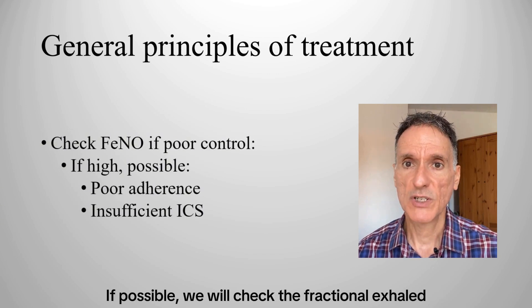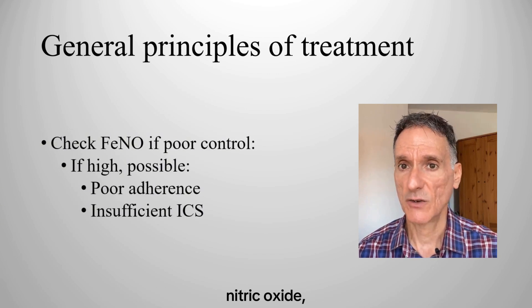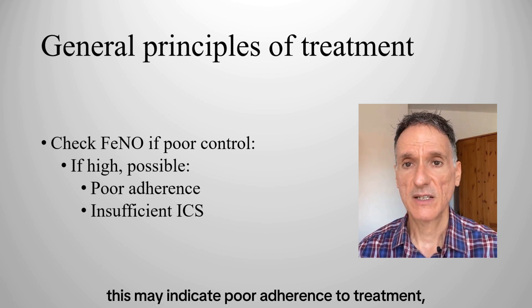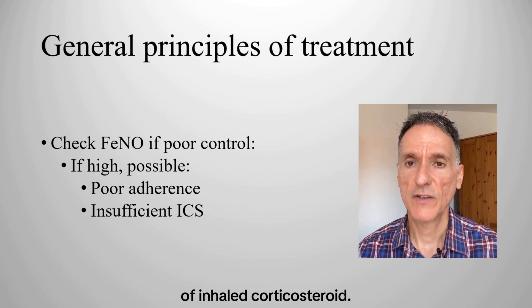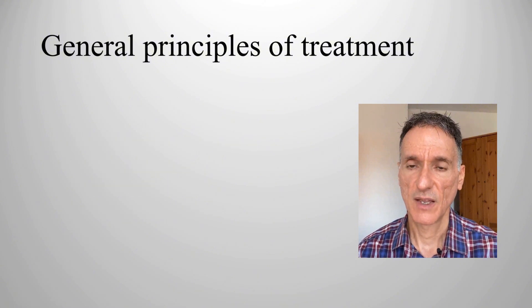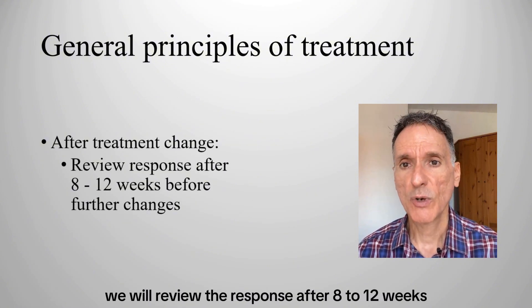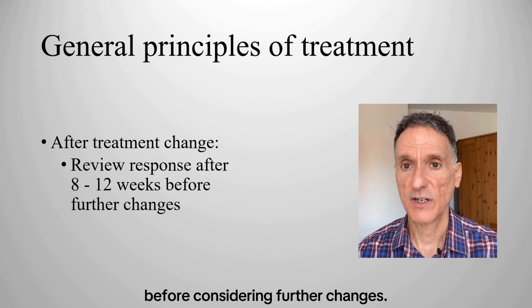If possible, we will check the fractional exhaled nitric oxide or FeNO level when asthma is uncontrolled. If it is raised, this may indicate poor adherence to treatment or the need for an increased dose of inhaled corticosteroid. After starting or adjusting asthma treatment, we will review the response after 8 to 12 weeks before considering further changes.